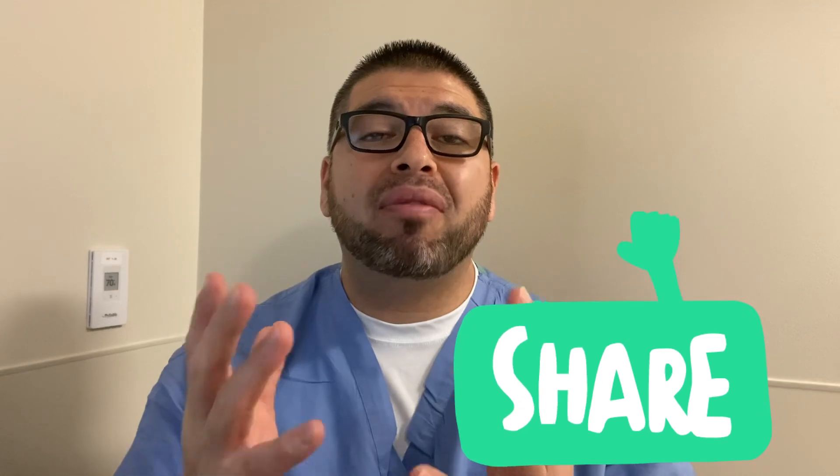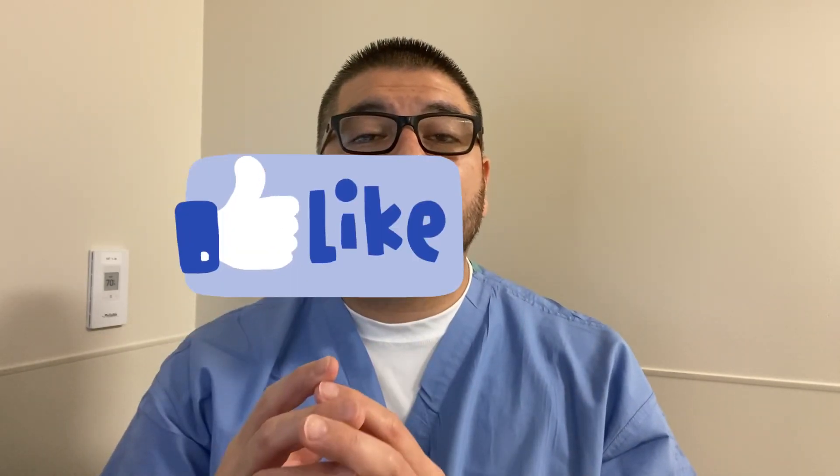Please share my videos. Sharing works with the YouTube algorithm — it's like a game. You have to share and like the video so YouTube knows people enjoy the content and recommends it to other people. That's how we grow, and I'll keep giving people what they want.